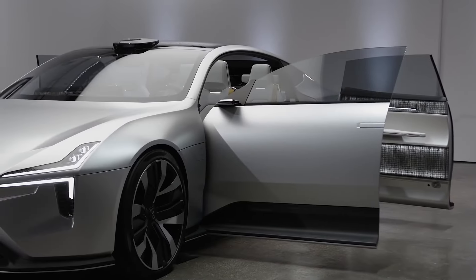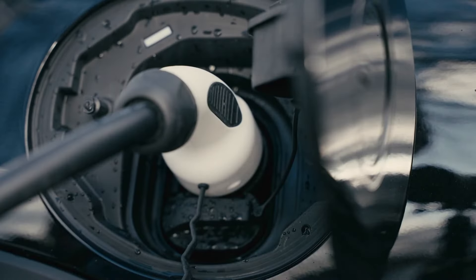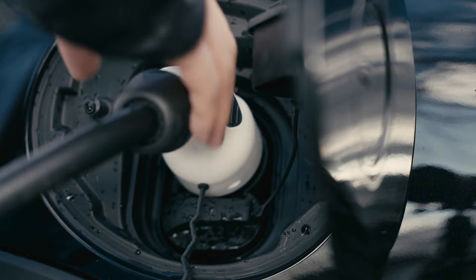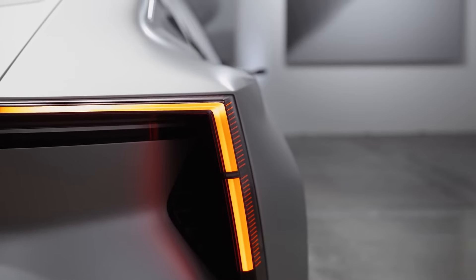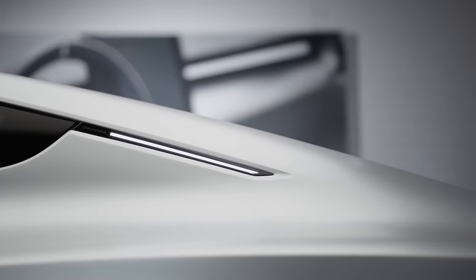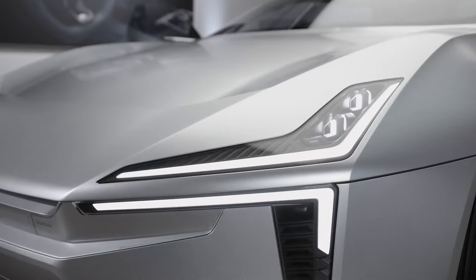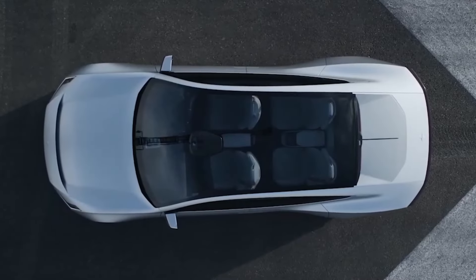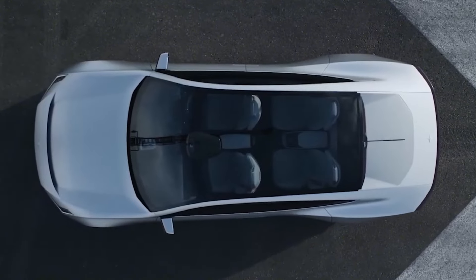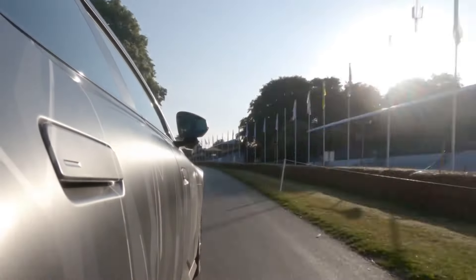As an electric vehicle, the Polestar 5 has a significantly lower carbon footprint compared to traditional gasoline-powered cars. Electric vehicles produce zero tailpipe emissions, which helps to reduce air pollution and greenhouse gas emissions. This aligns with Polestar's commitment to creating environmentally friendly vehicles that contribute to a cleaner, more sustainable future. By choosing the Polestar 5, drivers can reduce their environmental impact while enjoying the benefits of a high-performance electric car, with its advanced technology and sustainable materials further enhancing its environmental credentials.